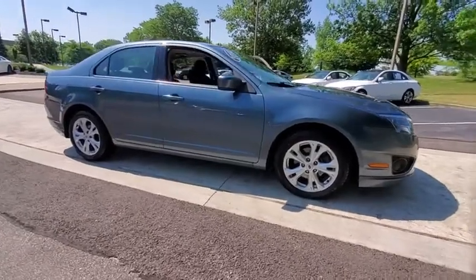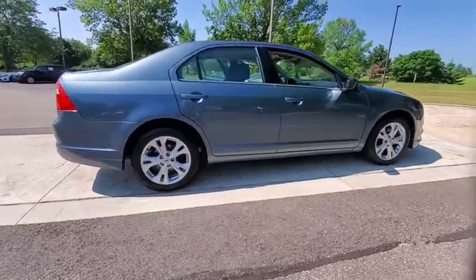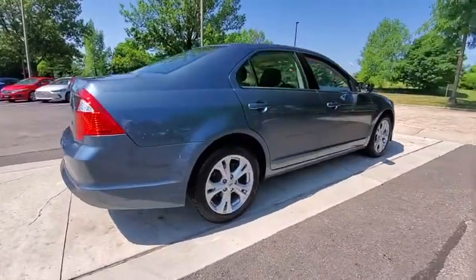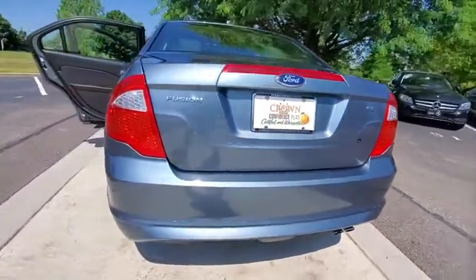Come test drive the 2012 Ford Fusion. You can have both impressive power and great economy in a Fusion. This vehicle has less than 45,000 miles. Here are some of this vehicle's great options.